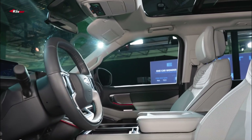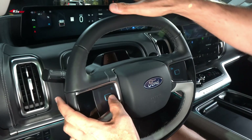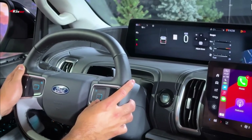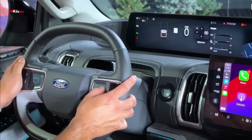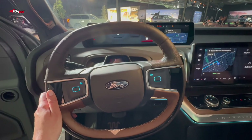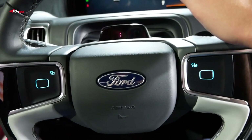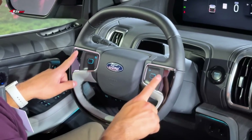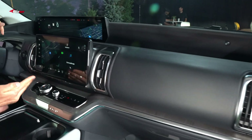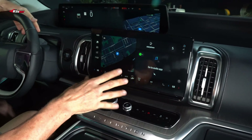The Expedition's cabin materials and trim pieces get fancier from model to model, topping out on the Platinum trim, which is appointed with rich leather upholstery and massaging front seats. Both the standard-length Expedition and the long-wheelbase Expedition Max have spacious interiors, and unlike some rivals, a third row that won't torture adults. Both versions have 1,044 millimeters (41.1 inches) of legroom in the middle row and 927 millimeters (36.5 inches) in the third row, meaning all rows are adult-friendly.